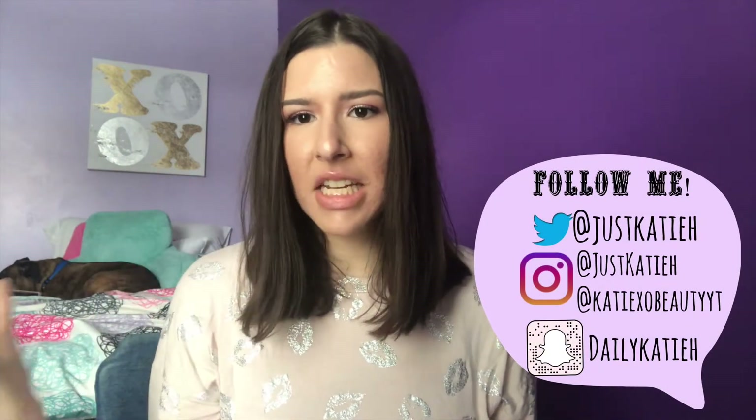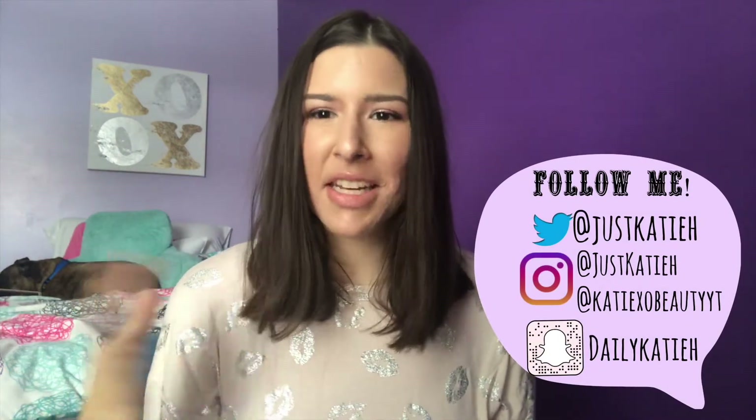Hey everyone, it's Kitty and welcome back to my channel. Today's video is super exciting — I'm going to be sharing what's on my Sephora Loves List for 2018.